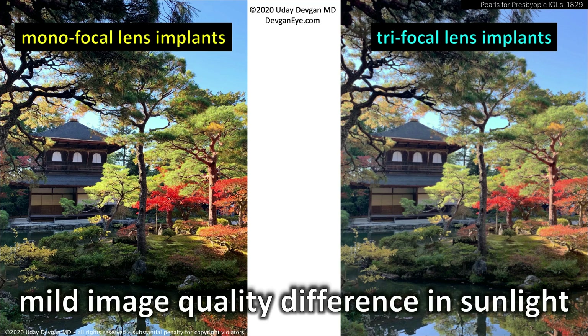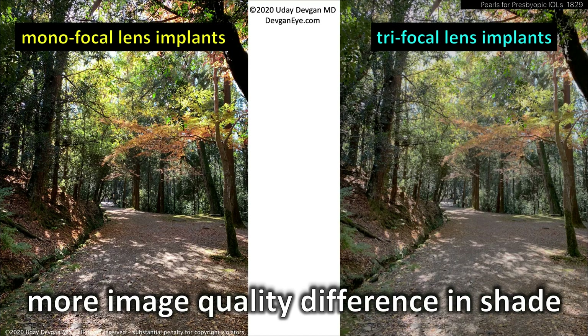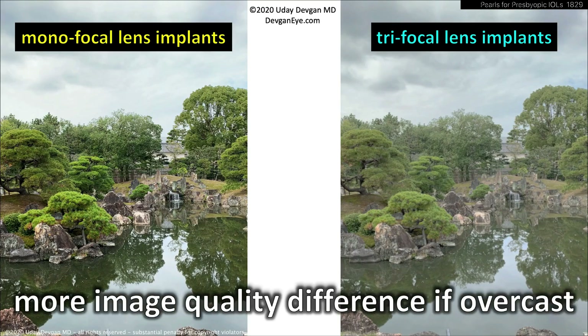I do show patients this image quality simulation. You can see there's a mild quality difference in sunlight between a monofocal and trifocal. Trifocal lenses are making a compromise. I want to show this to a patient and say, look, there can be a difference in image quality. In bright sunlight it's not much difference; in some shade maybe a little more, but still pretty good in both. I want to under-promise for the patient and then over-deliver. Trifocal lens implants do cause a little bit of image quality reduction — you can't cheat physics.